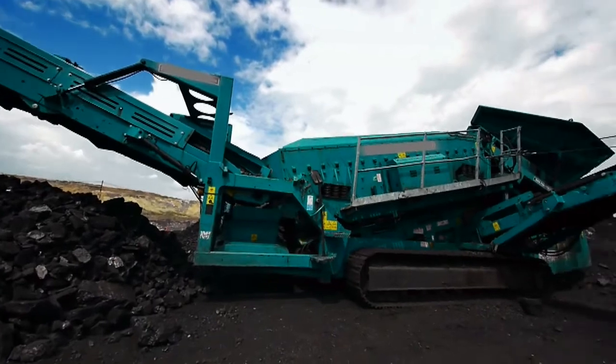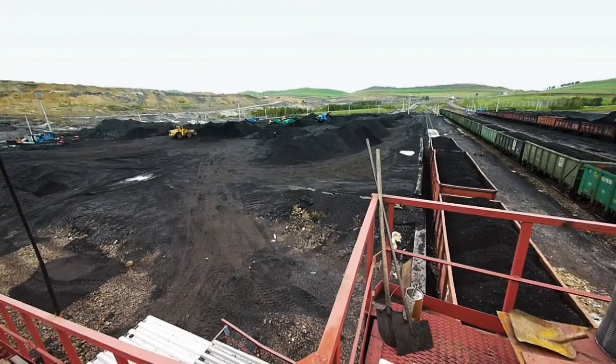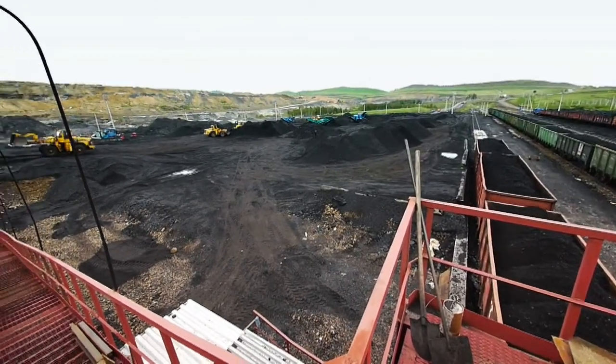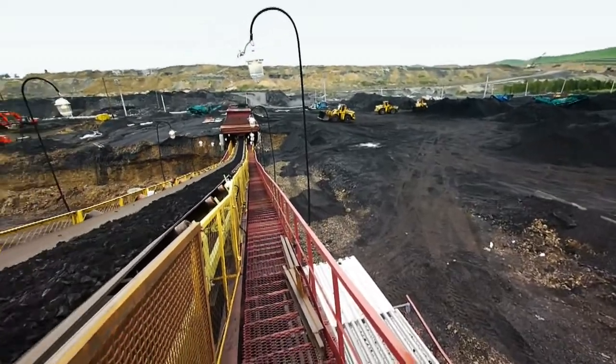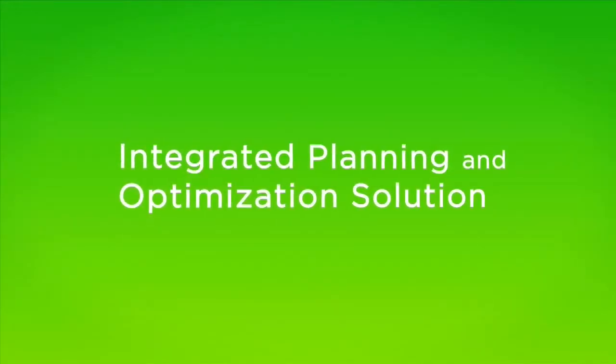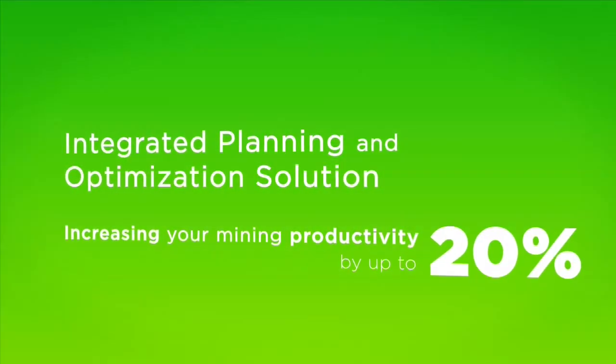Schneider Electric's Integrated Planning and Optimisation Solution, together with our consulting and project capabilities, helps you realise your resource-to-market potential and the benefits of tomorrow's mine — increasing your mining productivity by up to 20%.